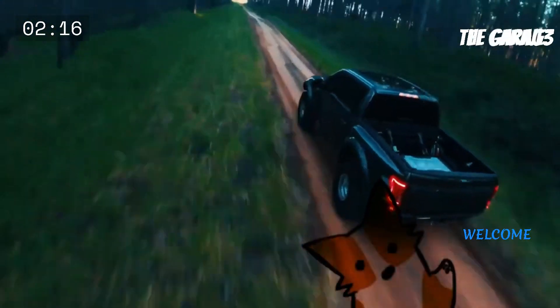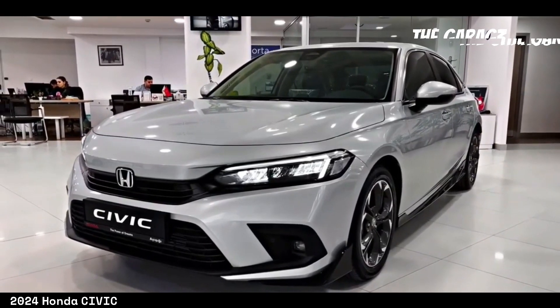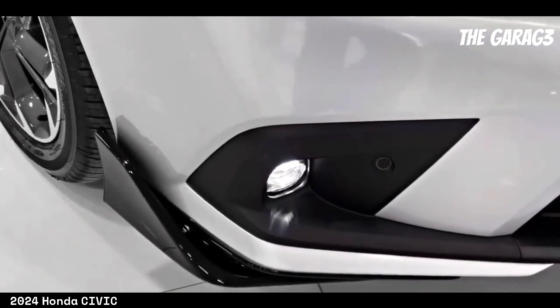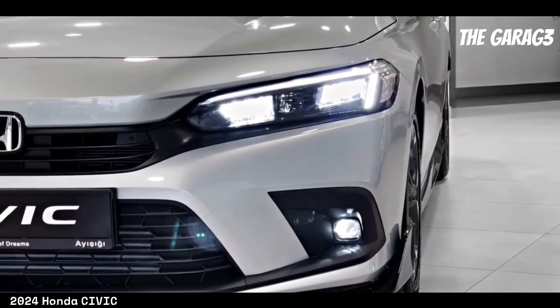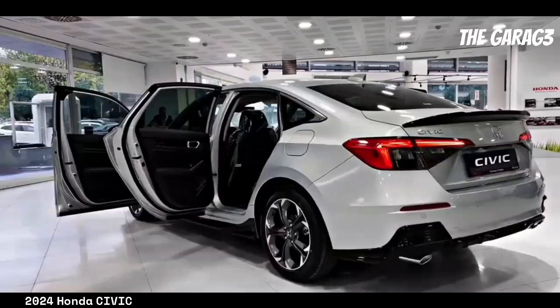Welcome to the channel. The 2024 Honda Civic emerges as an appealing option in the compact car segment, offering a balance between performance, technology, and comfort. With an efficient engine and advanced safety features, the Civic aims to meet the diverse needs of drivers.